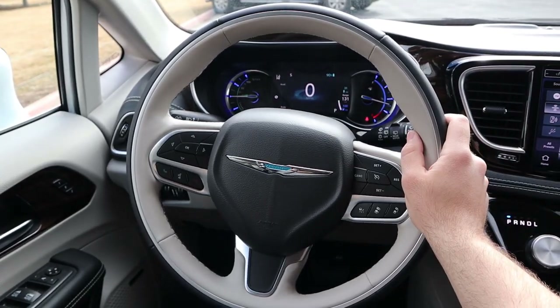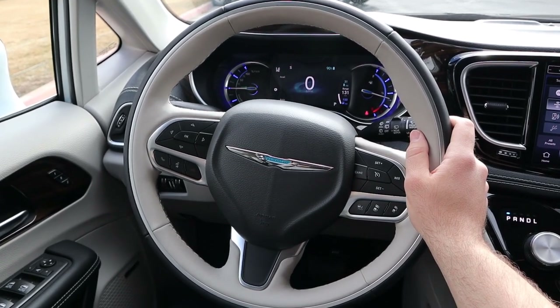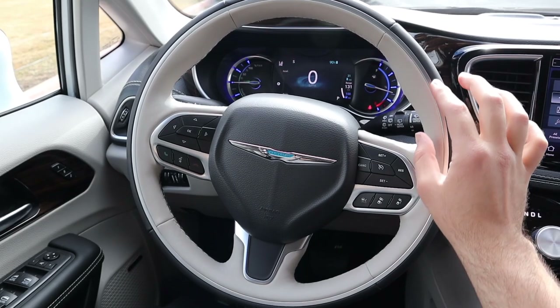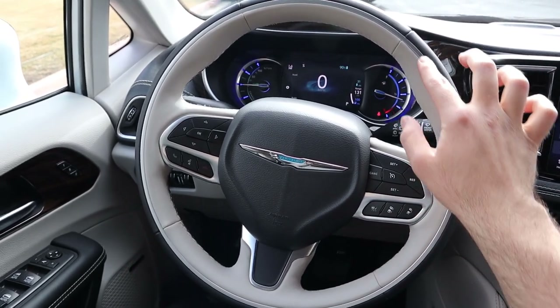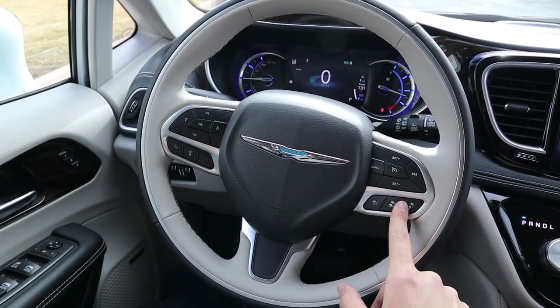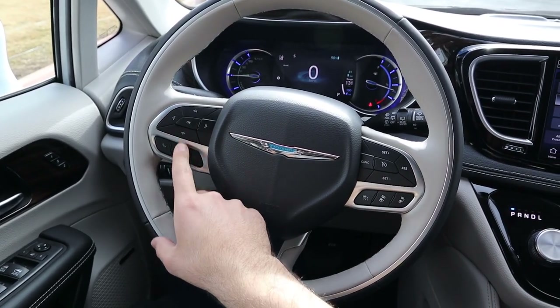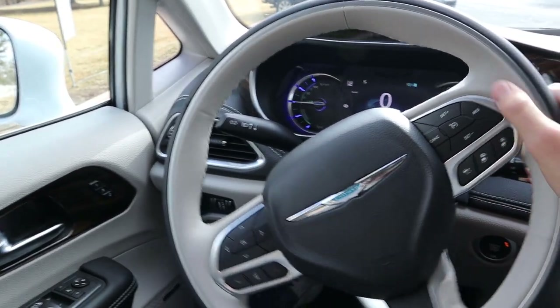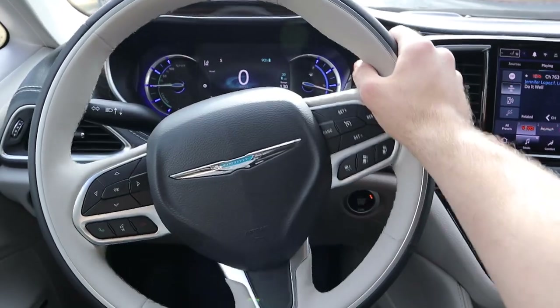This is my favorite part of the Pacifica Limited — the steering wheel. I love the darker leather on the outside with lighter leather on the interior and a silver lining in between. Cruise control is on one side, adaptive cruise control just below, voice command, phone controls, and controls for the center stack. Radio controls are on the back. You also get your turn signal stalk and windshield wiper stalk.